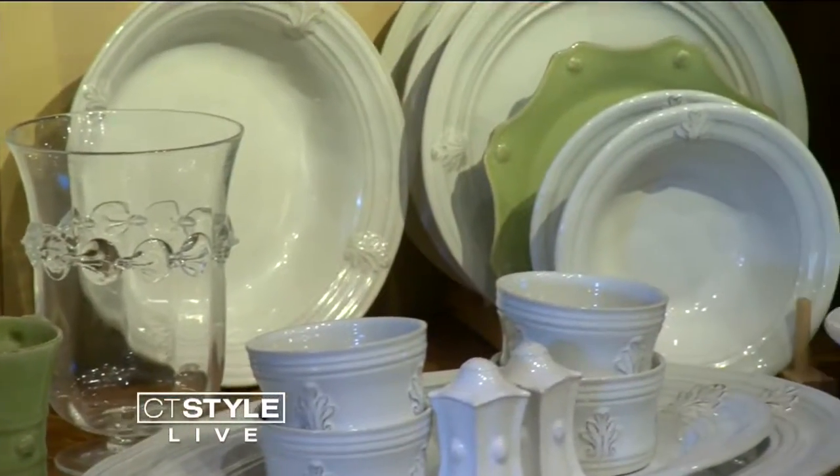You know Middlebury Consignment from all of our unique finds that we grab over there from our recurring visits, but little do some people know it's also the spot for brides to create a one-of-a-kind wedding registry. We stop by to see Rachel to check out the hottest items every newlywed needs.